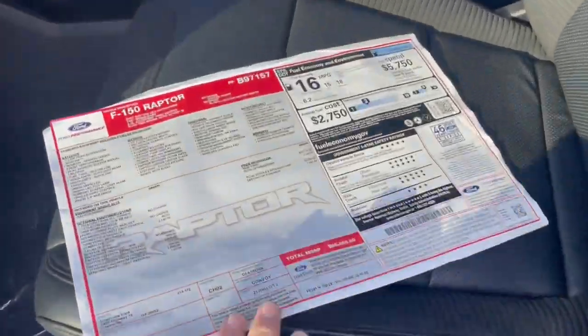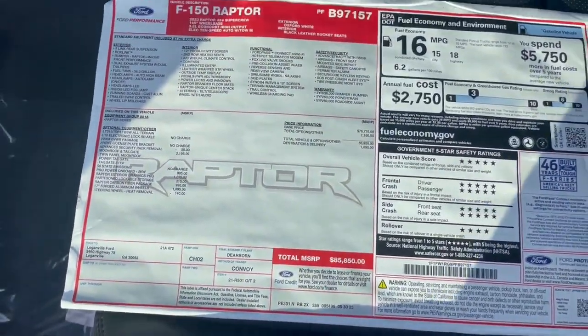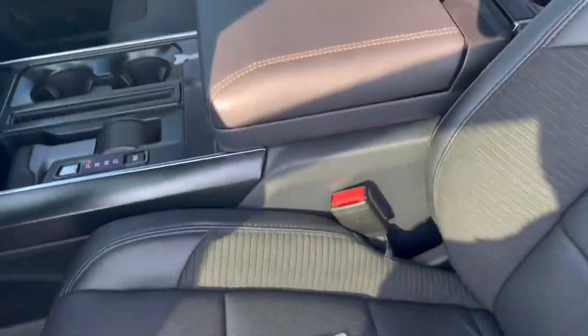Let's take a peek at the window sticker here. MSRP is $85,850 — please give me a call for specific pricing. Again, gorgeous vehicle.